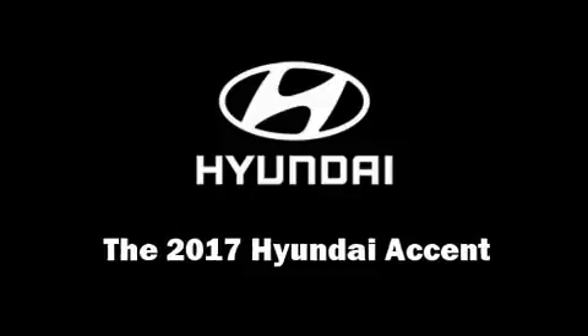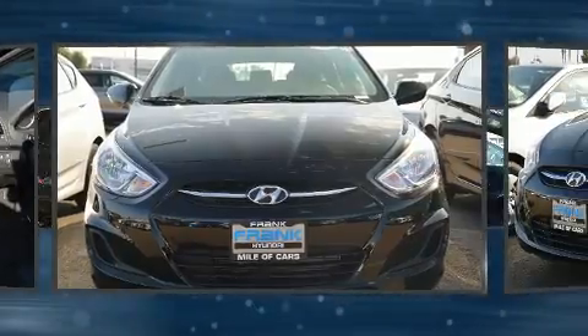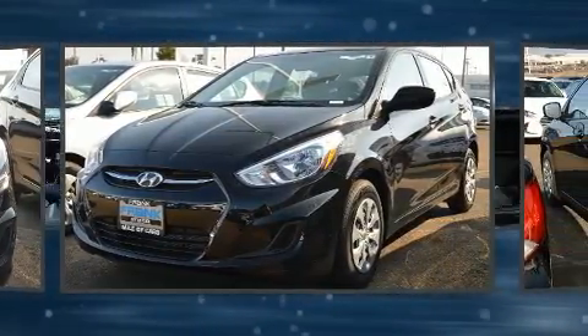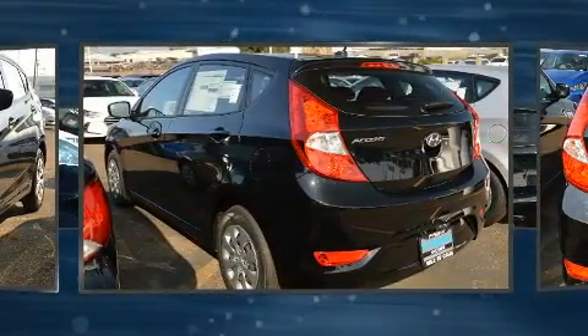Get excited about the 2017 Hyundai Accent. This four-door, five-passenger hatchback stands out among competitors in its class. It features an automatic transmission, front-wheel drive, and an efficient four-cylinder engine.